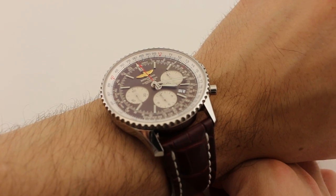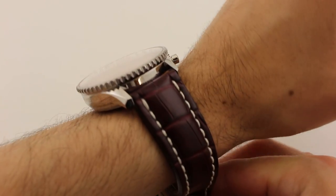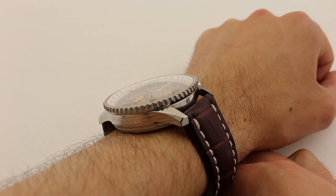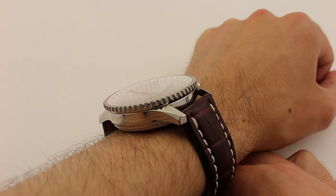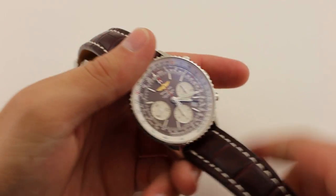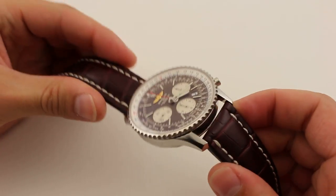The watch's 43mm case looks great on Tyler's 16cm, 6 and 1/3 inch wrist, and has great presence due to the 14.25mm height as well as the 48.5mm lug-to-lug end measurement.